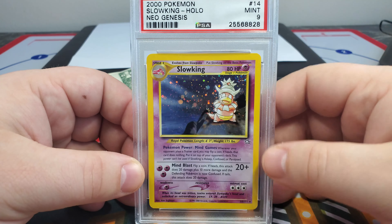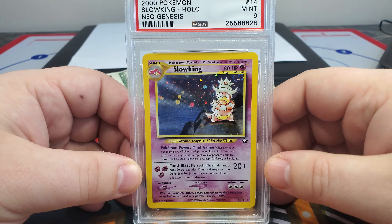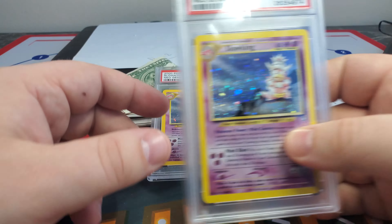You can see really no holo foil scratches. It's pretty well centered. If you look at the back — it's a pretty stunning example. Certainly left to right is a little off, but a really, really great card overall.